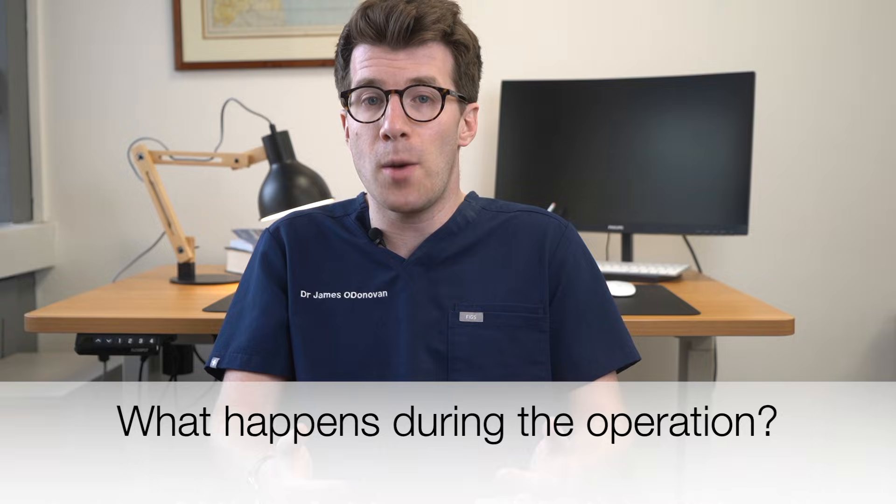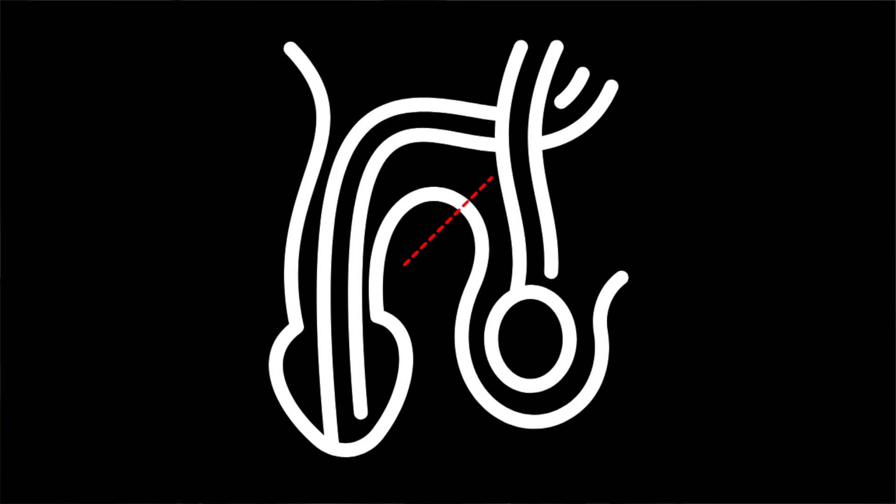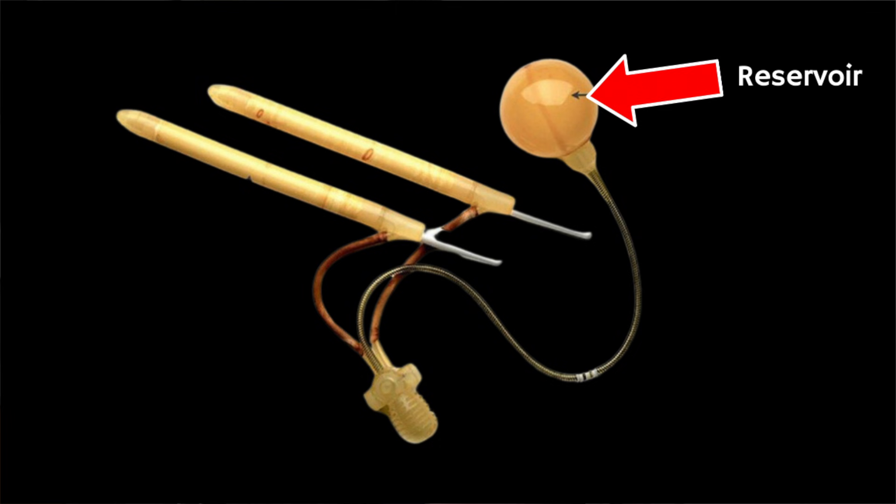In terms of what to expect during the operation, the surgery will start off with a catheter — a rubber tube to help pass urine — being inserted through the penis into your bladder. The incision is usually made at the junction of the penis and the scrotum, which is the sac of skin holding your testicles. A second incision might be used to insert the balloon reservoir, which is part of the inflatable implant, into the abdomen if you're having a three-piece inflatable implant.